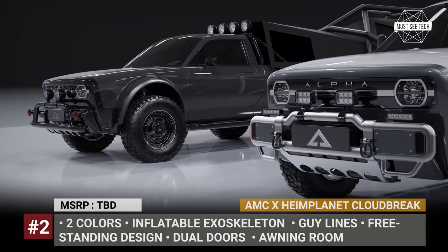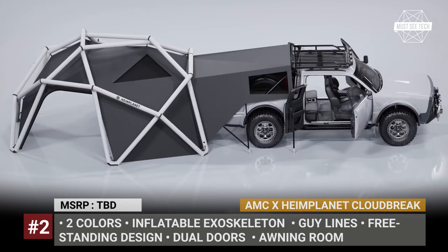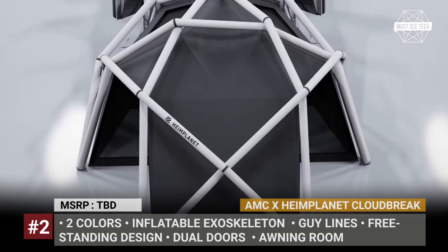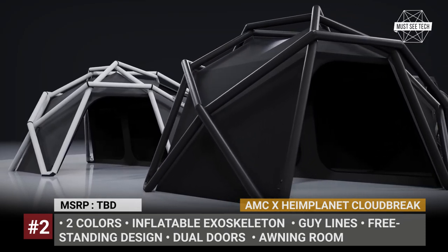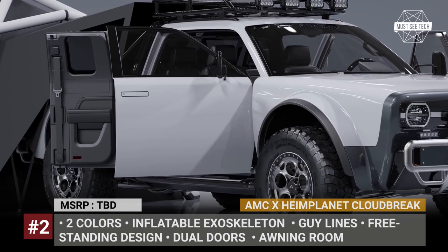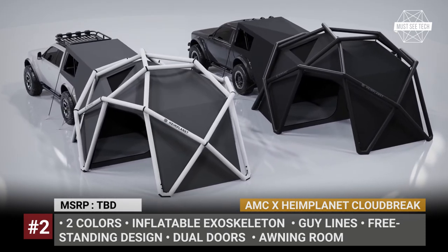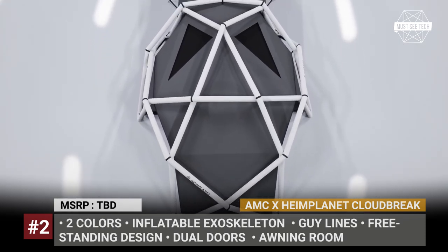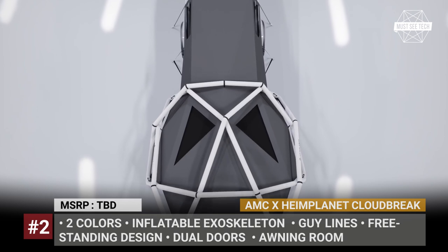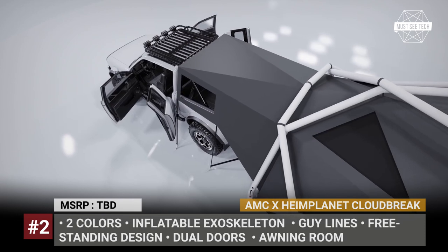AMC and Heimplanet Cloudbrake: In the past, Heimplanet had already collaborated with established car brands like Audi and Mini Cooper. But this time, the company decided to join efforts with a relatively young startup, Alpha Motors. Their Cloudbrake camper is developed to fit the all-electric Wolf truck and its larger Wolf Plus sibling. The tent has an inflatable exoskeleton and guylines that keep it in place, and it features a freestanding design.